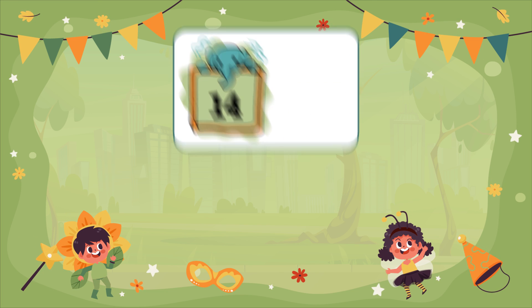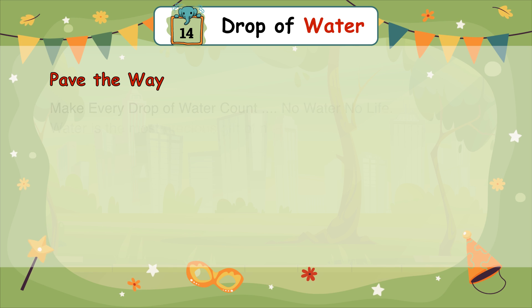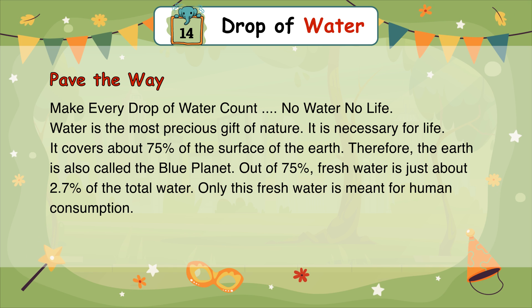Chapter 14: Drop of Water — Pave the Way. Make every drop of water count. No water, no life. Water is the most precious gift of nature. It is necessary for life. It covers about 75% of the surface of the earth.